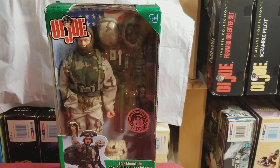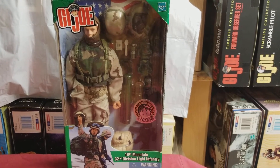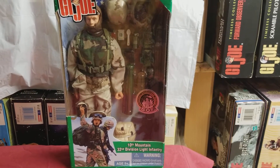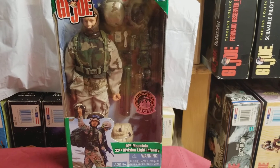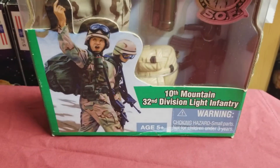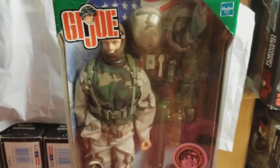Good afternoon, this is MIB Master coming at you with another exclusive GI Joe review. Today's review will be on the 10th Mountain 32nd Division Light Infantry Soldier.